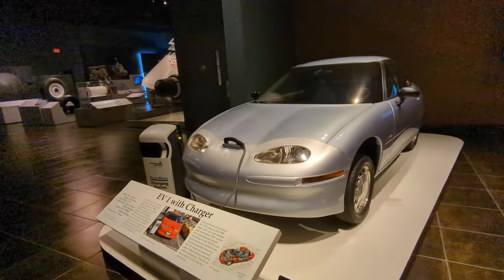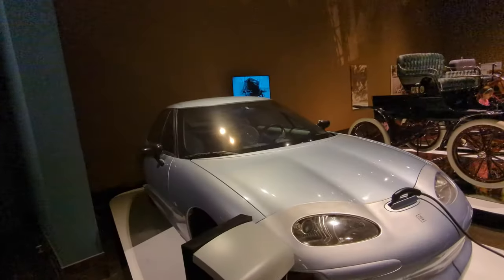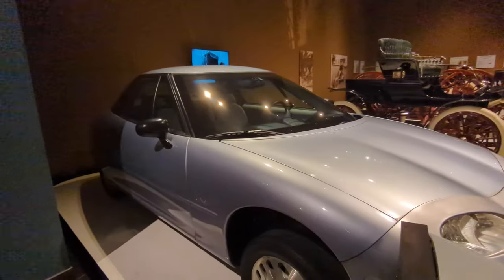An EV1 with a charger. It's a failed Chevy electric vehicle.